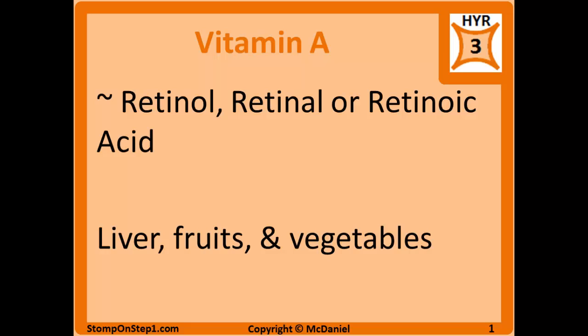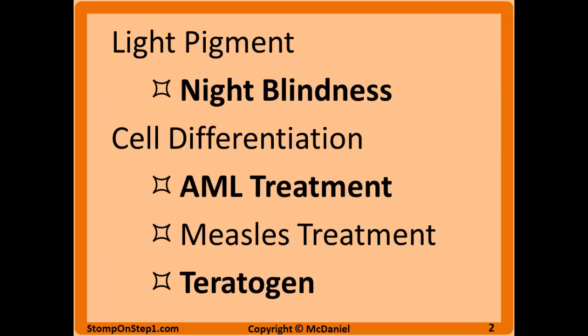Vitamin A goes by many names — retinol, retinoic acid — but for the purpose of Step 1 they all mean the same thing, and you're going to find it in liver, fruits, and vegetables. There are two main functions of vitamin A. The first is it functions as a light pigment in the retina, which should be easy to remember: retinoic acid has 'retina' right in there, and deficiencies of vitamin A in the retina are going to lead to night blindness.